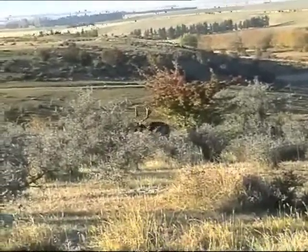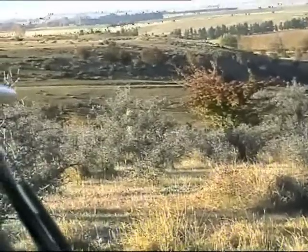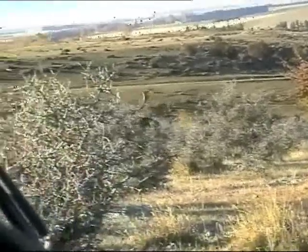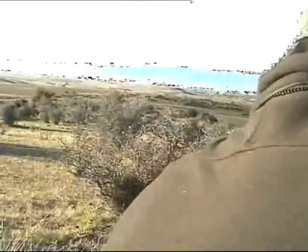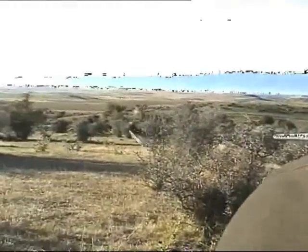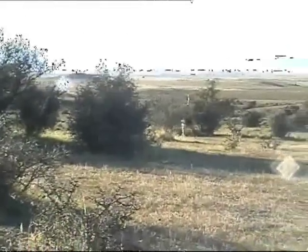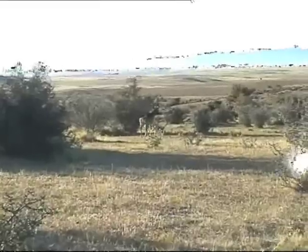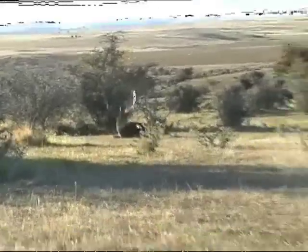We need to be ready, mate. He's going down.